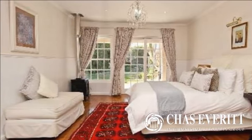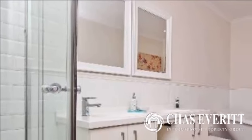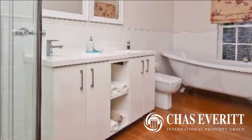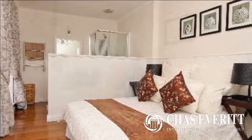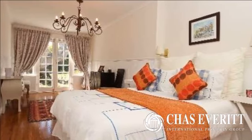Three or four spacious bedrooms, plus study. Three stylish bathrooms, two en suite. Family bathroom features a bath, shower, basin and heated towel rail. Large main bedroom features ample cupboard space and walk-in closet, stylish en suite bathroom with shower, double basin, heated towel rails and freestanding bath.